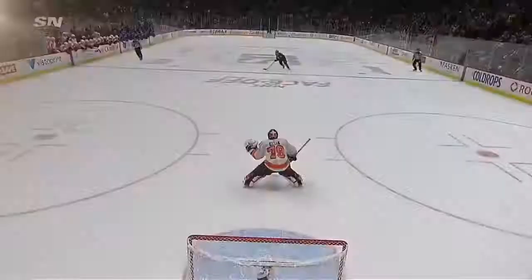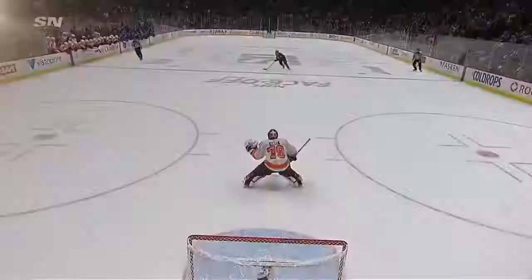The kid is just so confident with a puck on his stick, especially all alone. He walks in, he has time — that little slam on the brakes right there changes his speed. A couple dangles, opens up Carter Hart right there.